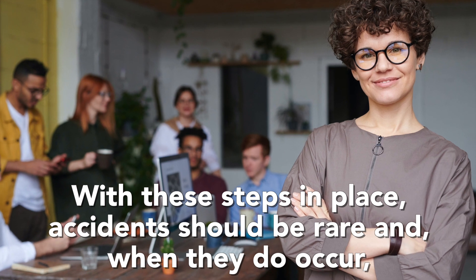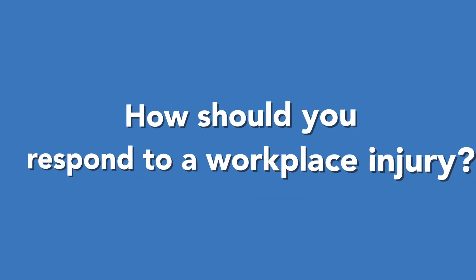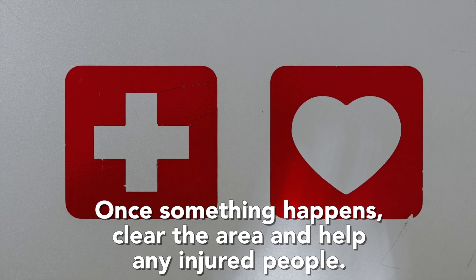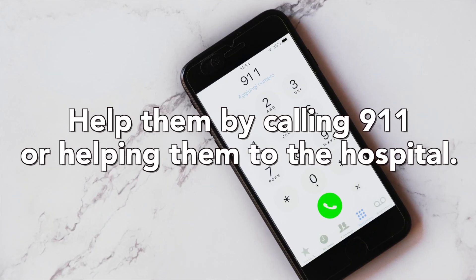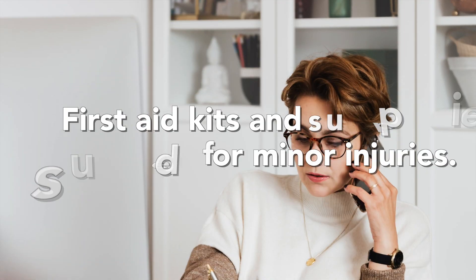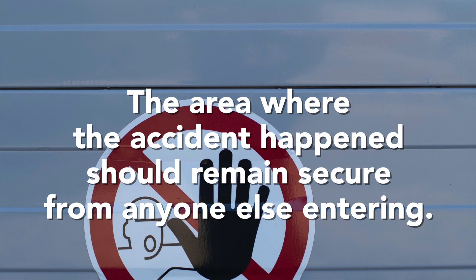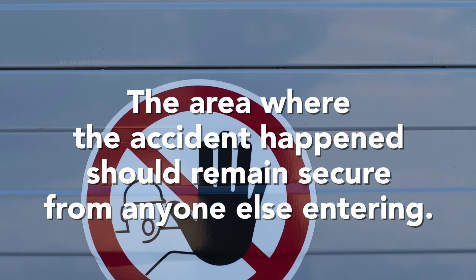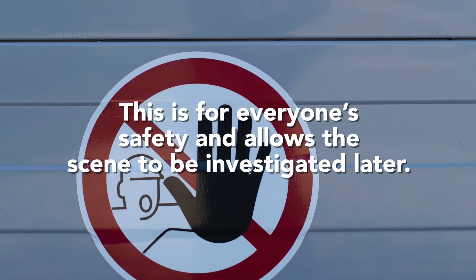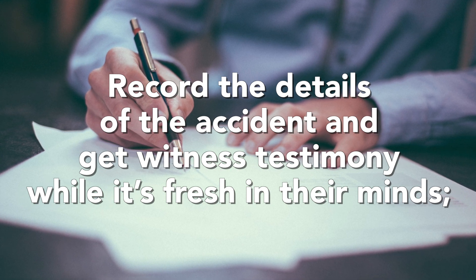With these steps in place, accidents should be rare, and when they do occur, you and your team will be ready to respond immediately. Once something happens, clear the area and help any injured people by calling 9-1-1 or helping them to the hospital. First aid kits and supplies can be used for minor injuries. The area where the accident happened should remain secure from anyone else entering — this is for everyone's safety and allows the scene to be investigated later. Record the details of the accident and get witness testimony while it's fresh in their minds.